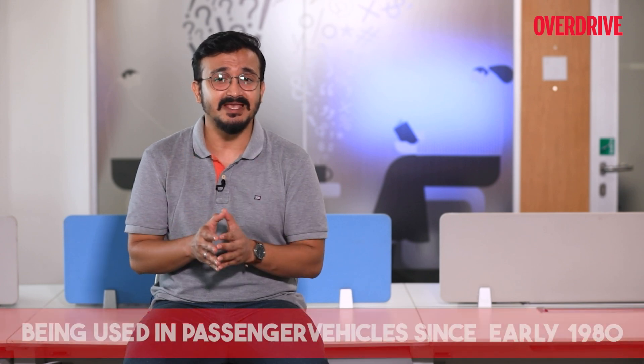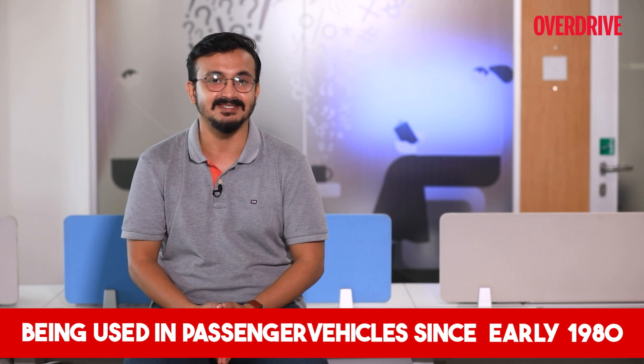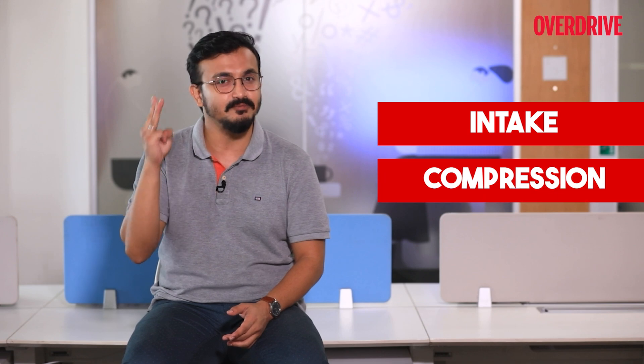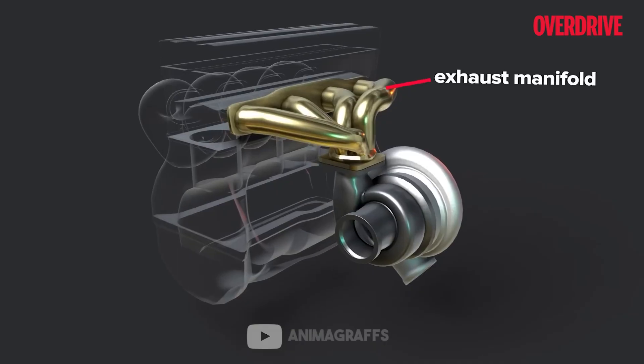The commercial usage of turbochargers in passenger cars got popularized from as early as the 1980s and it has been unstoppable since. To understand turbochargers we need to assess how an engine works. The engine generally works in four steps or strokes: intake, compression, combustion, and exhaust.